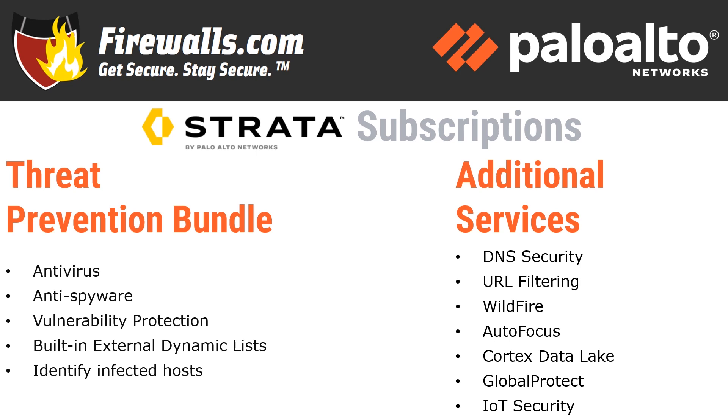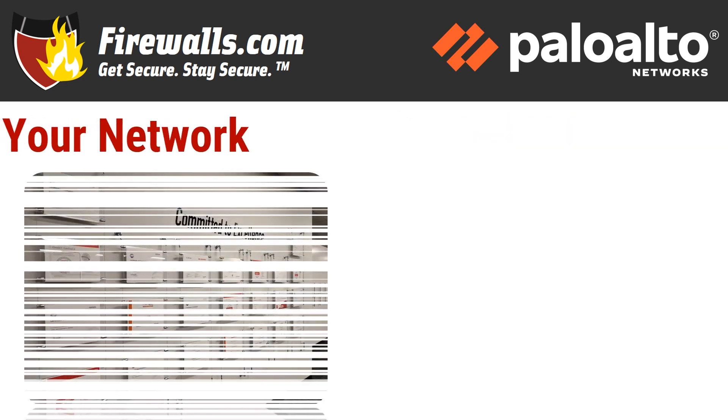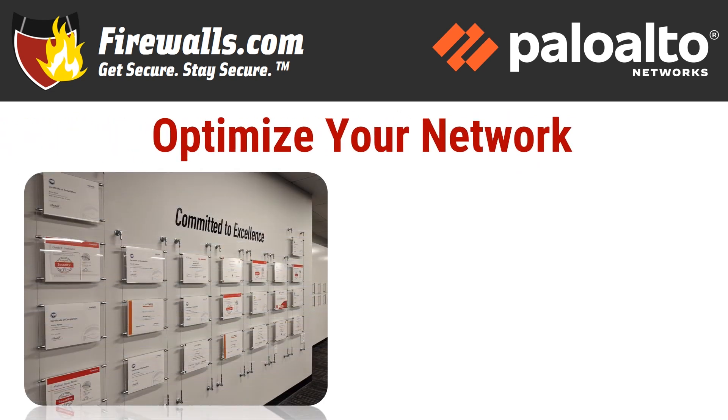There are also Standard, Premium, and Platinum support options, with Standard falling during business hours only and Platinum providing the fastest response times. Licensed subscriptions are available in one-, three-, and five-year options for all of the above. At Firewalls.com, we have a team of certified network engineers in our Indianapolis-based Security Operations Center that can ensure your security configuration is optimized when you purchase your new firewall. Our network architects implement a 100-step configuration checklist to meet your company's unique goals.